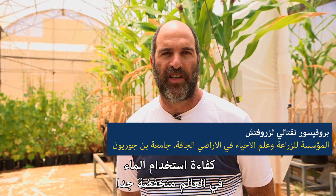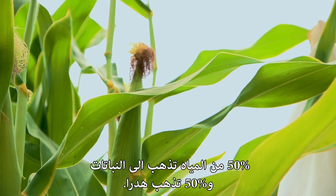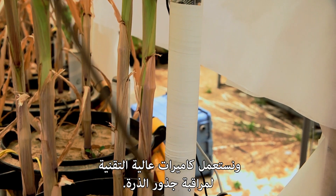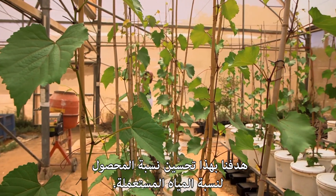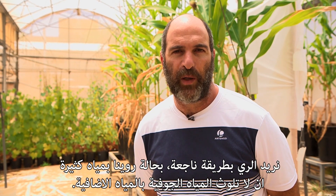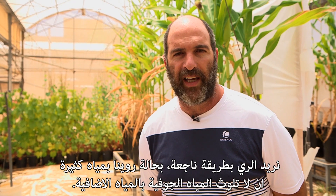Currently, the water use efficiency in the world is really low. 50% of the water will go into the plants, and 50% will be wasted. We are investigating the water use efficiency of corn plants, trying to monitor the root system using very sophisticated cameras. Doing this monitoring enables us to change the irrigation regime — namely the quantity and the scheduling of the irrigation. Our aim is to improve the crop per drop, the amount of yield we get from the corn plants relative to the water amount applied. We want to do it in a sustainable way, so that water flowing below the root zone will not contaminate groundwaters.